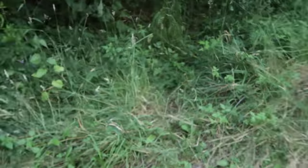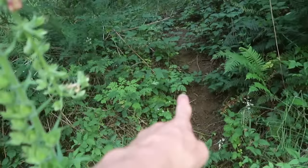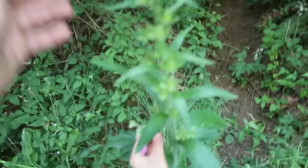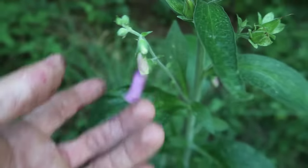Check it out — you know what that is? It's a game trail. And this is box glove — it's all pushed down. That's a trail running up there. This is foxglove, it can kill you. That flower right there is deadly, and the whole plant is deadly. Don't eat it.